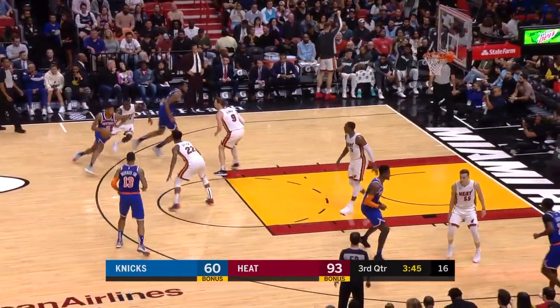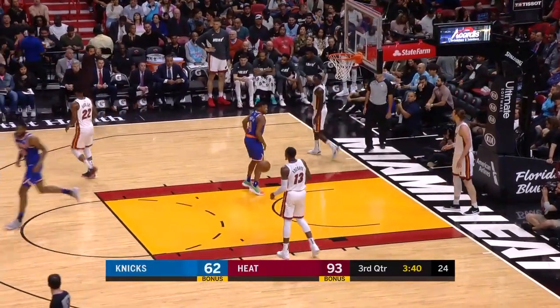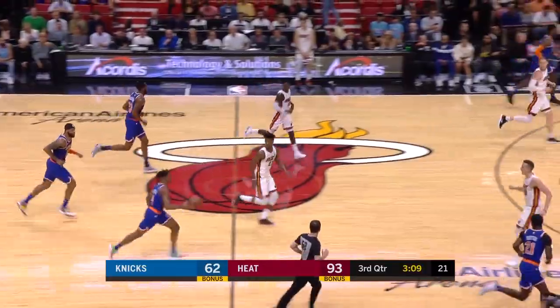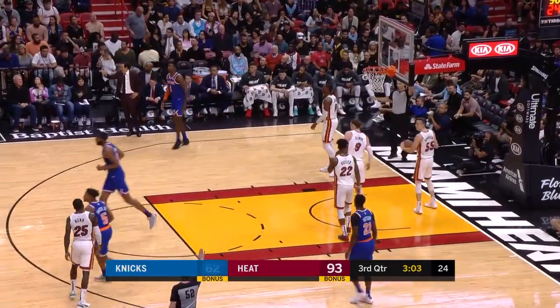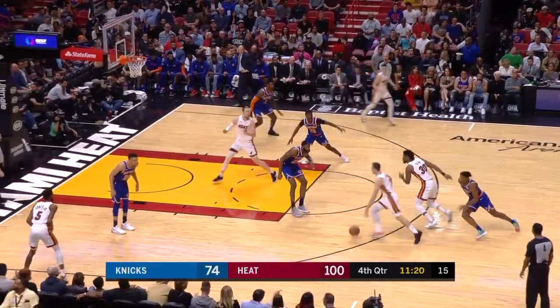This quick catch and movement there. Robinson with the length — if you throw it near the rim, he's the guy that keeps the Heat away. Tenth Heat turnover. Morris for the cutting Robinson. Mitchell Robinson with back-to-back scores — tripled three times, he's made seven of his ten shots.